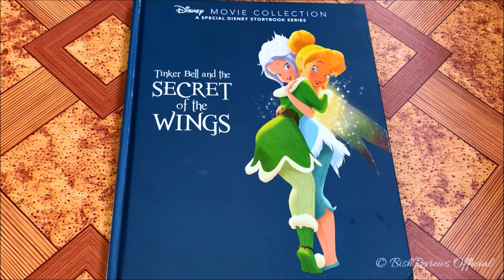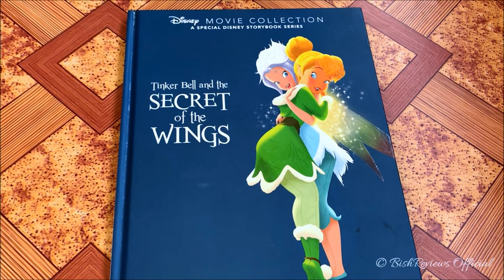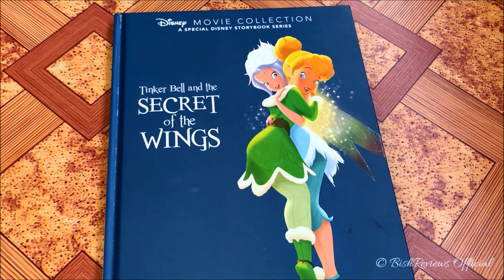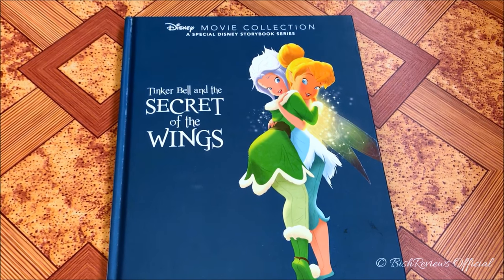So that's my review of Tinker Bell and the Secret of the Wings. I hope you liked it! Please do like and subscribe, and follow me on Instagram. If you have any questions, hit the comment section below, and stay tuned for more videos. Thank you so much for watching!